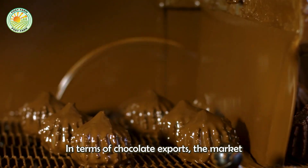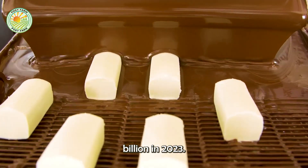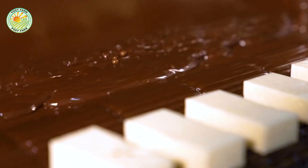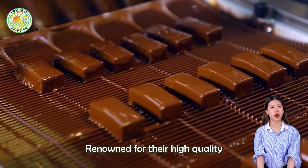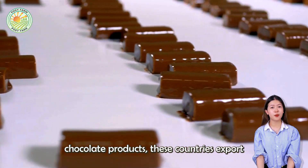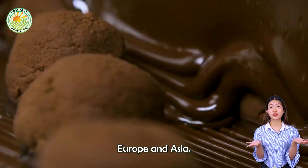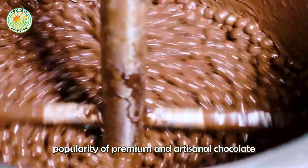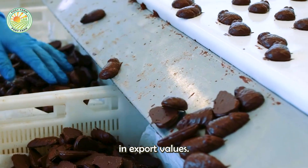In terms of chocolate exports, the market value soared to over $56 billion in 2023. The leading exporters of chocolate include Germany, Belgium, and Switzerland, renowned for their high-quality chocolate products. These countries export to major markets in North America, Europe, and Asia, meeting the ever-growing demand for chocolate. The rising popularity of premium and artisanal chocolate has also contributed to the increase in export values.